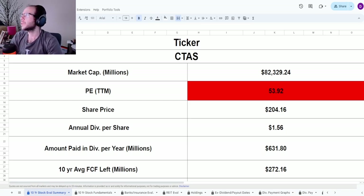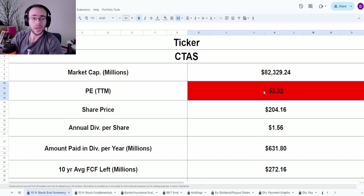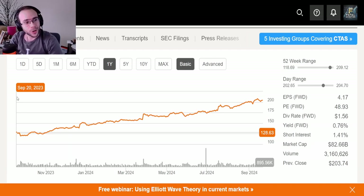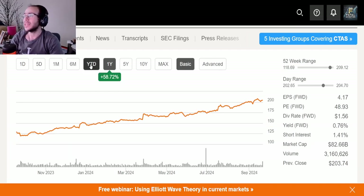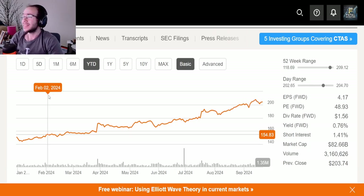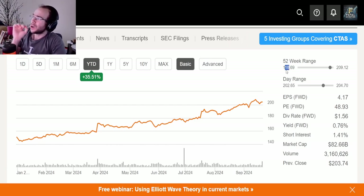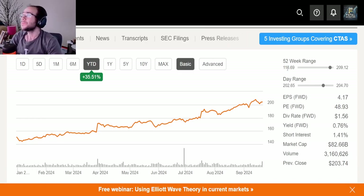Now let's jump into the calculator. The ticker is CTAS, market cap of $82.33 billion, PE of 53.92 — massive, though still lower than AMD — with a current share price of $204.16. Looking at the one-year graph, this looks insane — nearly a straight line going up. They're up 58.72% on the year; at the beginning of this year they were at $128. Year-to-date: 35.51%. The 52-week range goes from a low of $118.69 to a high of $209.12.